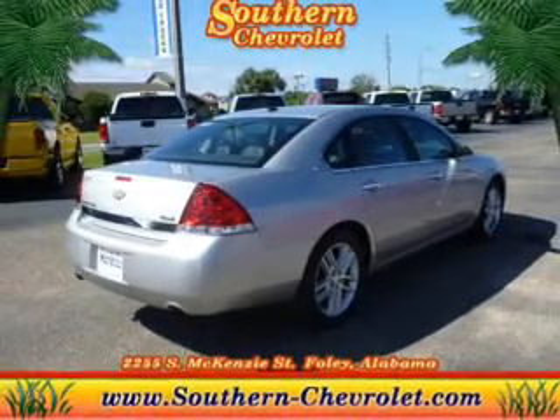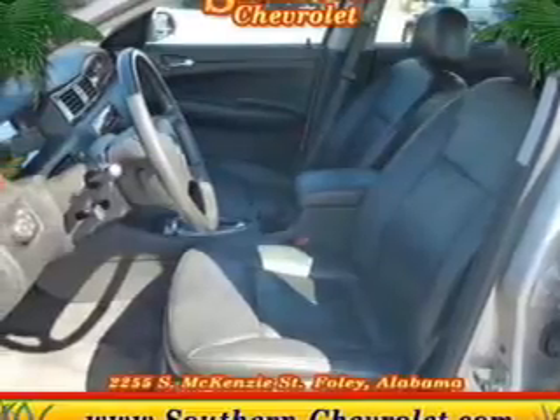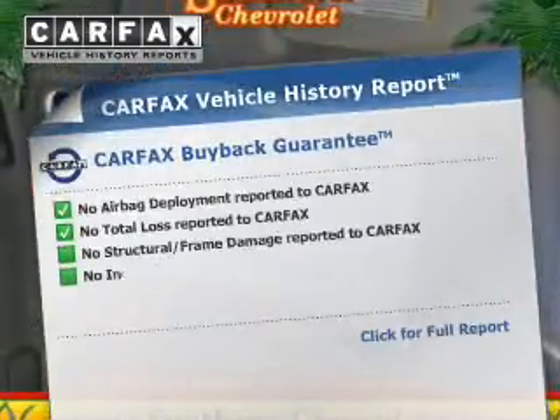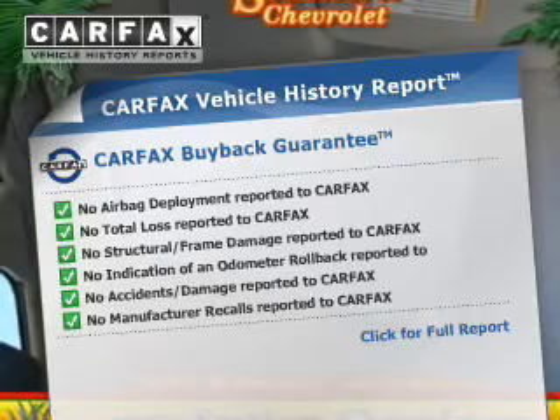Get advanced listening benefits from the premium sound system. Brake safely with the anti-lock braking system. Let the outside in with a power sunroof. Rest easy knowing this vehicle comes with a Carfax Vehicle History Report from Carfax, the most trusted provider of vehicle information.